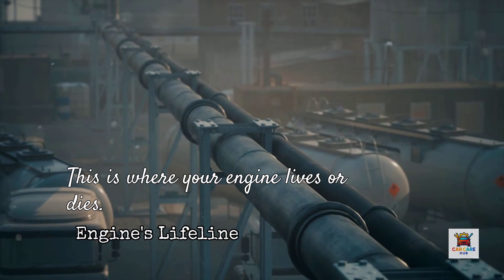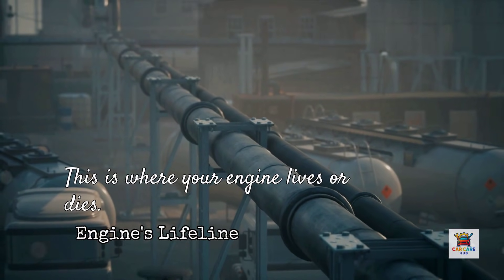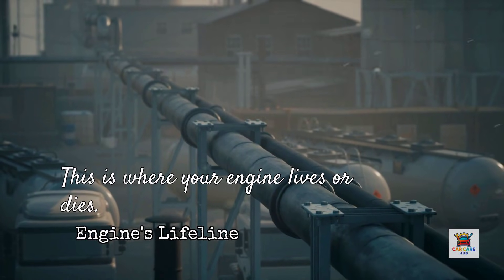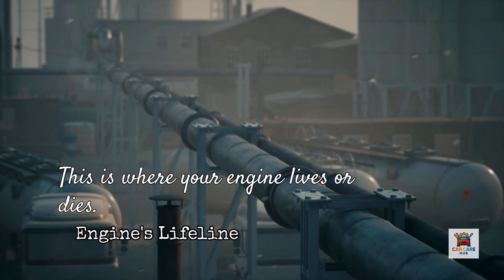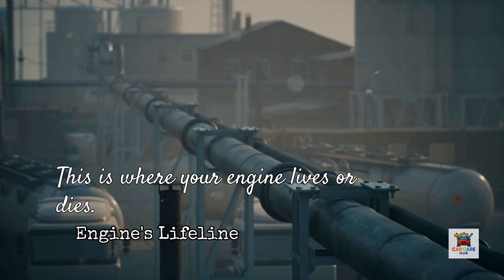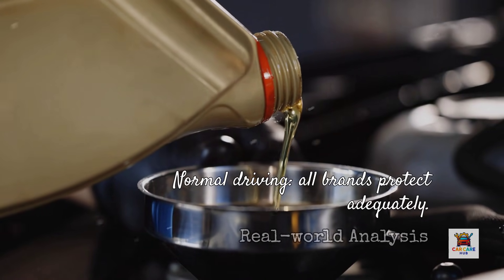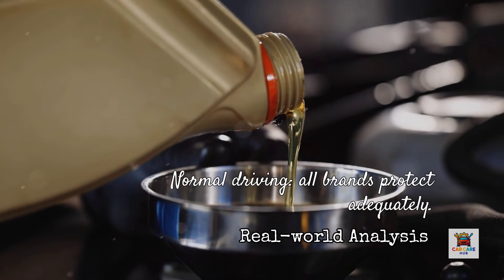According to independent lab testing commissioned by various manufacturers, Amsoil Signature Series consistently records wear scars around 0.35 millimeters. MobileOne Extended Performance typically measures around 0.44 millimeters. Pennzoil Ultra Platinum, Valvoline Advanced, and Castrol Edge all fall somewhere between 0.4 and 0.46 millimeters. The industry standard allows up to 0.54 millimeters, so all five of these oils pass. But that difference between 0.35 and 0.44 represents a real margin of protection when your engine is under extreme stress, like towing or frequent city driving with constant stop and go.